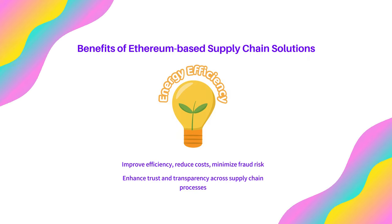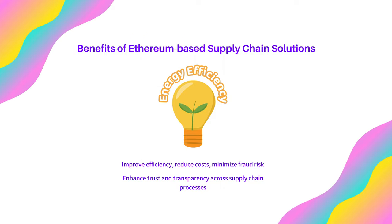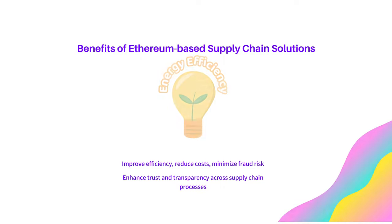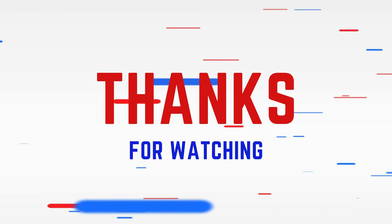Thank you for watching this video on enhancing supply chain management using Ethereum blockchain technology. We hope you found it informative and helpful in understanding the potential of blockchain in revolutionizing the supply chain industry. Don't forget to like, share, and subscribe for more informative content.